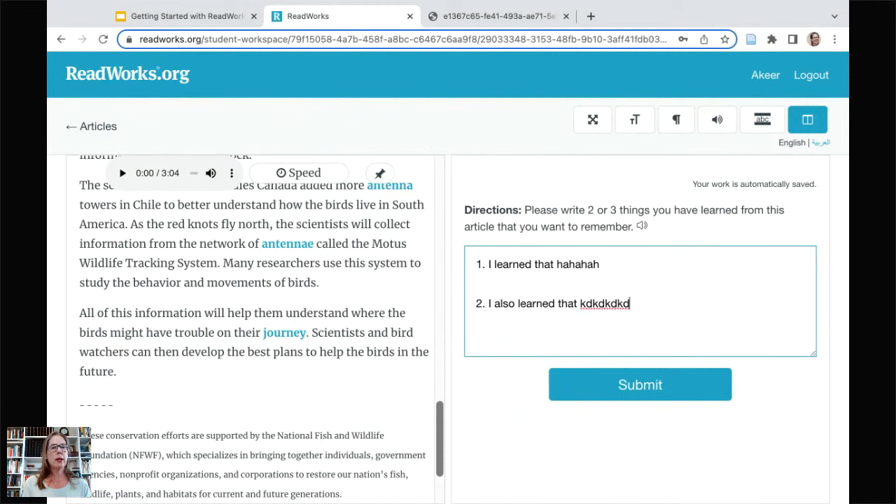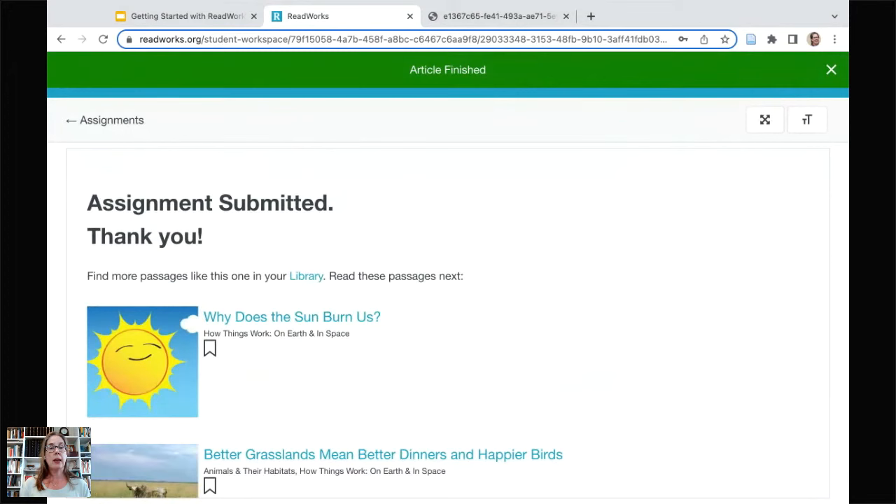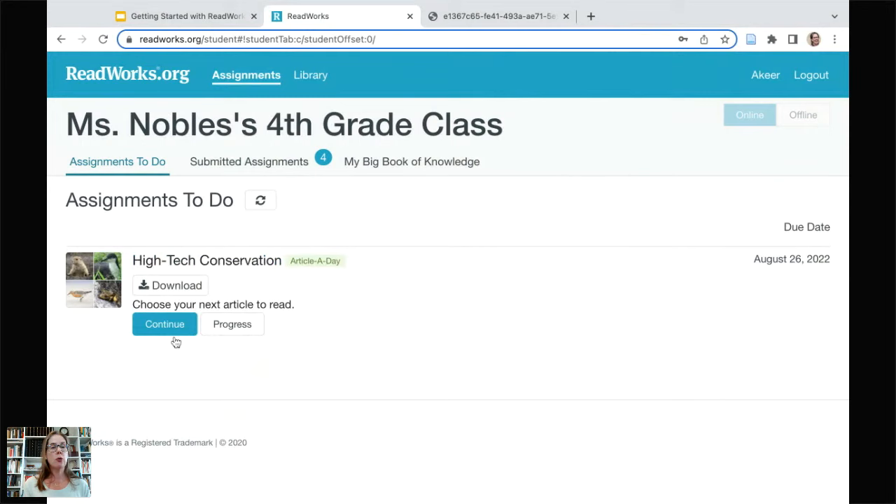For pre-fluent readers, all of our K and 1 texts are written at listening-level comprehension — students can listen to the text or you can read it aloud in class, and then they can draw their Book of Knowledge. I'll put some sample text in here; they click submit and are done with their Article a Day for that day. Going back to assignments, it now says 'continue' — each day of the week Akir goes back in and reads another article from the same set. You can assign it all in one week, and actually we have an entire year you could assign in just a few clicks.